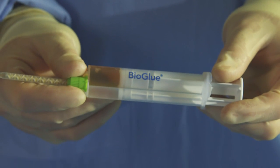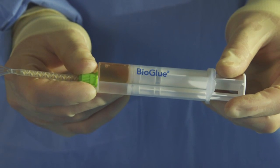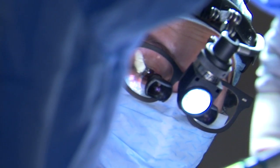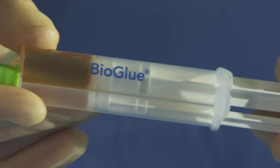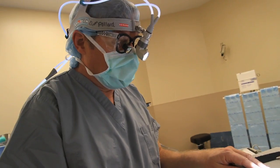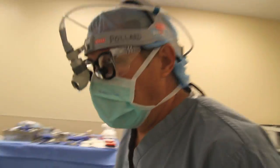I tend to use BioGlue for most of my sealant — it's part of the conduct of the operation. You put it on right after you finish your left main, for example. BioGlue is very easy to use. You can put it accurately into the areas of dissection to decrease the amount of bleeding, especially from the suture line, but more importantly from the actual holes of the needle. Having the BioGlue gives you some peace of mind that you're not going to have to go looking for troublesome bleeding afterwards.